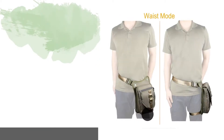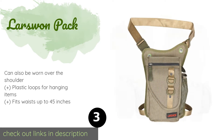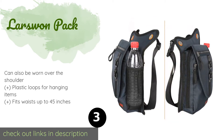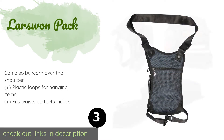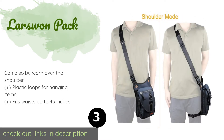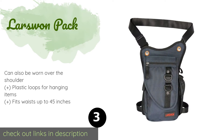The next product is the Larswin Pack. The Larswin Pack is constructed from a waterproof Oxford cloth and polyester blend that makes it durable enough for activities like paintball and hunting. With multiple compartments of varying sizes, including a mesh water bottle pocket, it's built for performance. This product is available on Amazon for $20.